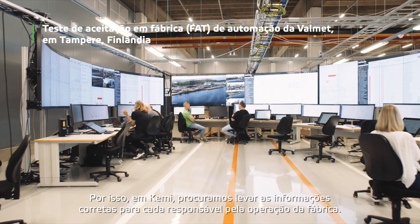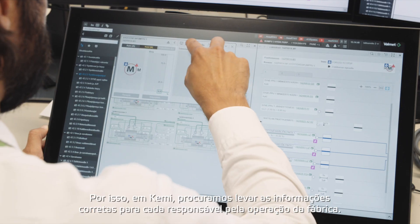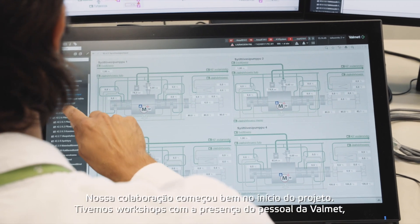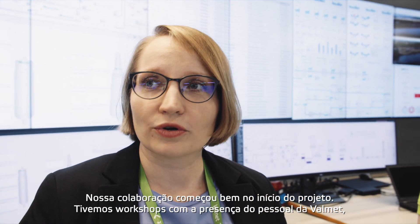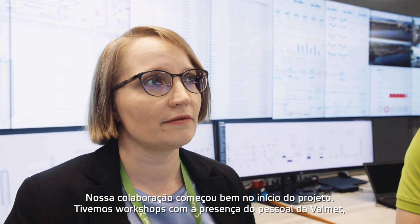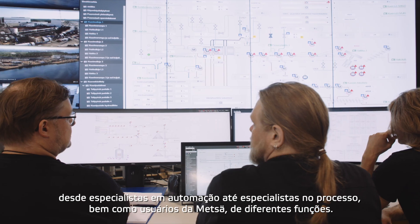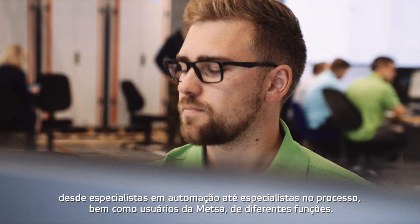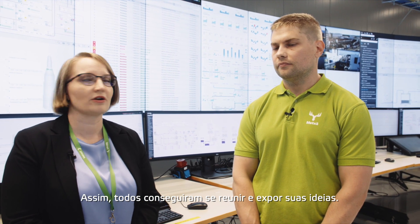In Kemi Mill we are trying to bring the correct information for everyone responsible for the operation of the factory. We started to collaborate very early in the project. We've had workshops where we've had Valmet people from automation experts to process experts, and also users from Metsa from different user roles, so everybody has been able to come together and bring their ideas.